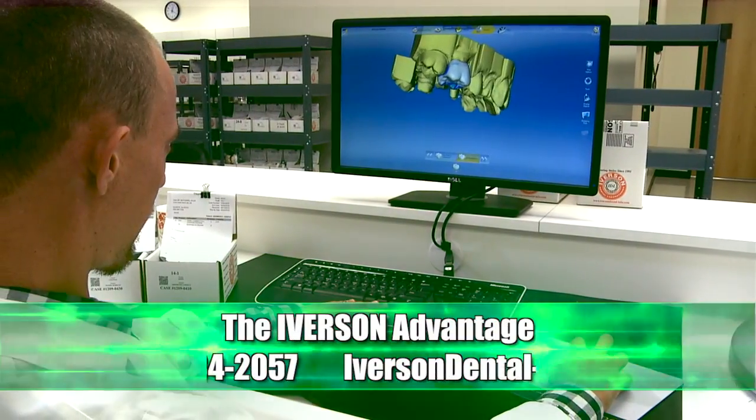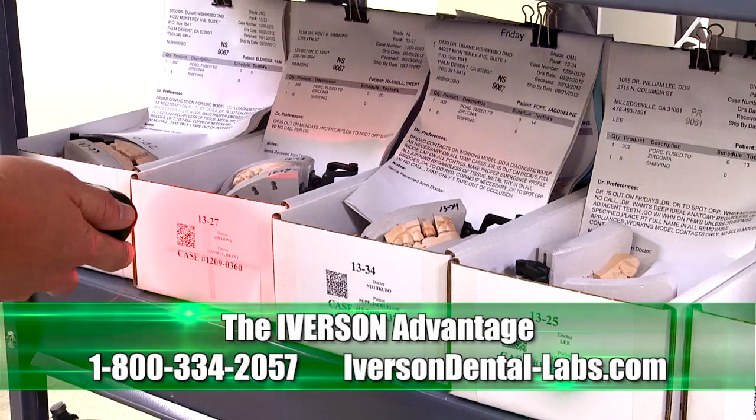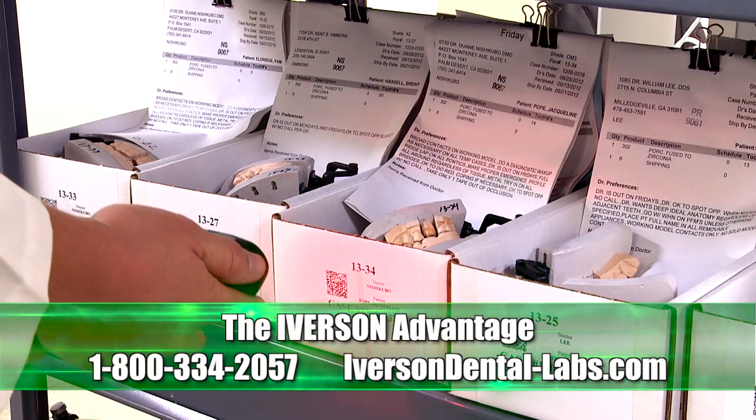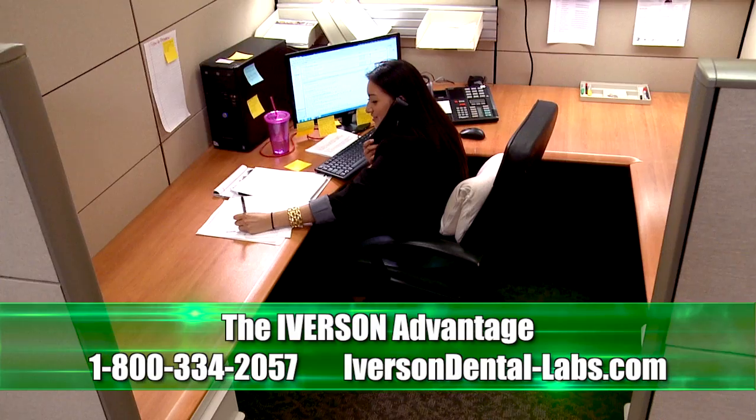It also provides incredible cost benefits compared to traditional PFMs and previous all ceramic products. Send us your next digital impression or contact us to schedule a pickup and get the Iverson Advantage. Leading edge technologies, the latest products.